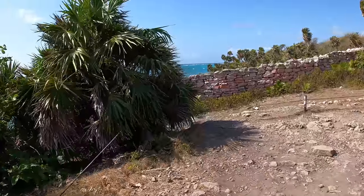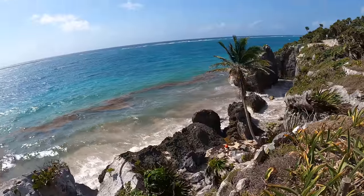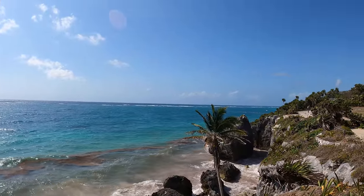Usually I'm wandering around ghost towns built hundreds of years ago, but these Mayan ruins have stood the test of time. Constructed thousands of years ago, I can't help but imagine what life in a sea cliff fortress in the 16th century was like.